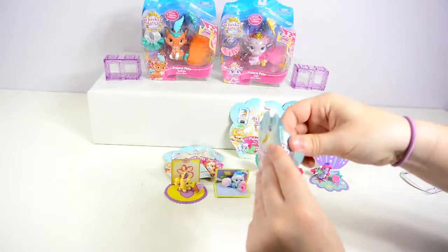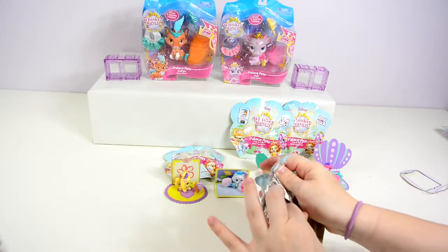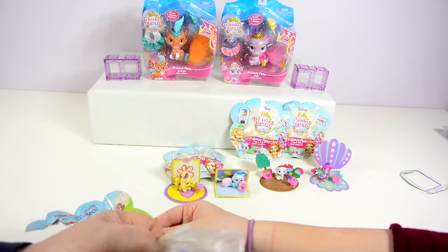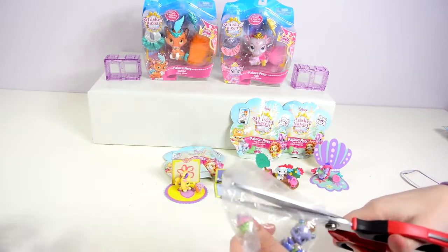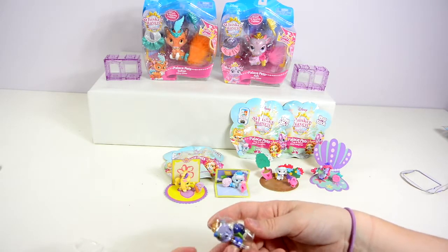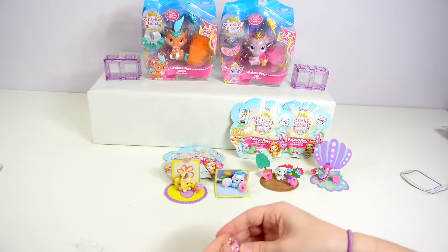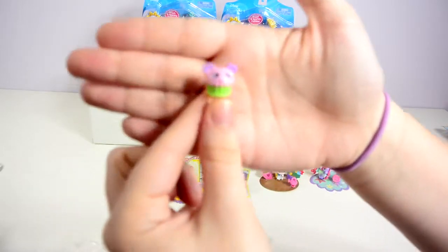Next up for me is this one. Looks like we've got another new one. This is Blossom. Blossom is an awesome little panda with a crown — a beautiful gold crown. And her little accessory is a cupcake, a little panda-eared cupcake, just to make it even cuter. Very nice.